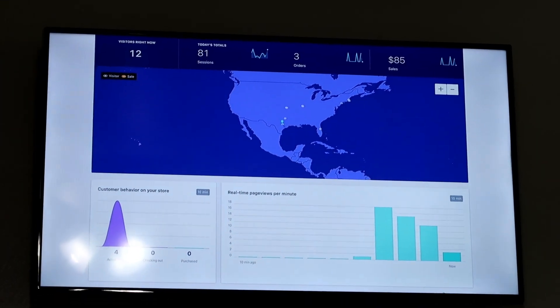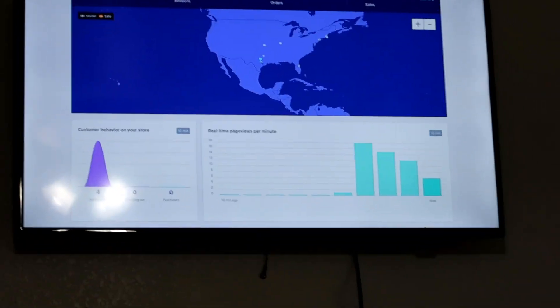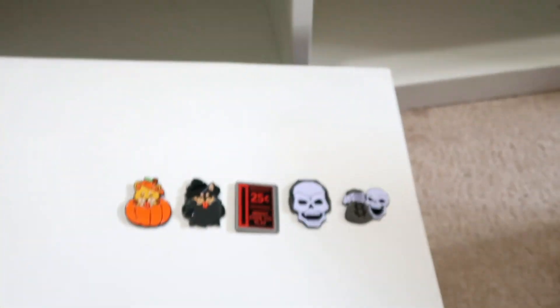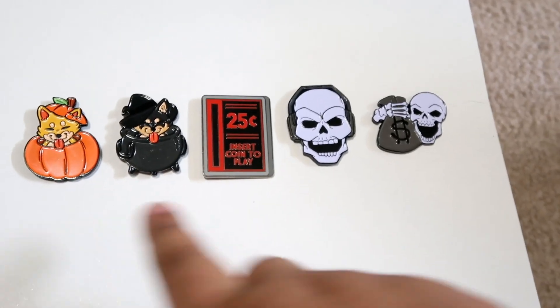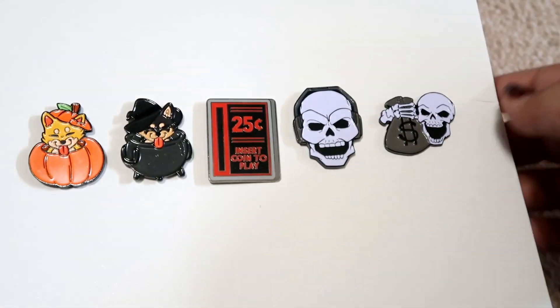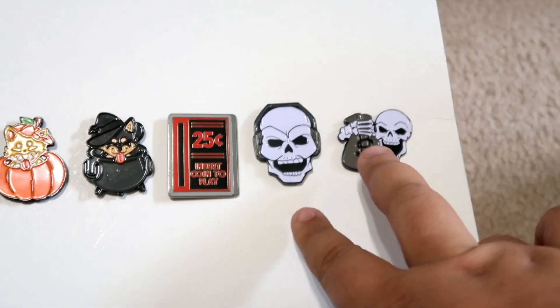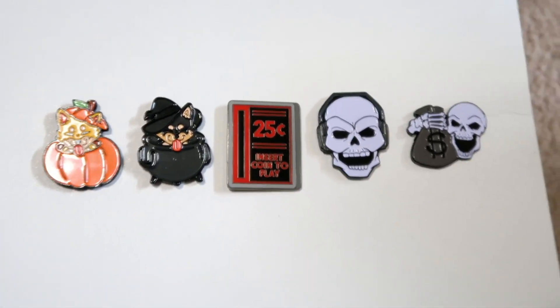People are buying things, it's gonna be exciting. I really, really hope people like the pins. I'm sitting on the floor with my laptop, but here are the pins we just put live. We have two Shibas — this one is probably my favorite, it's like the arcade coin slot — and then two skeleton ones to celebrate October.